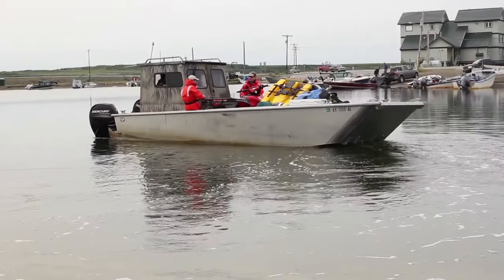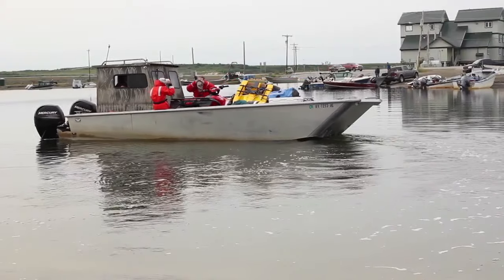But due to poor weather, the boat was unable to return immediately. We tried to boat out, except the waves were too big, so we couldn't boat out. Some people got stuck out there.